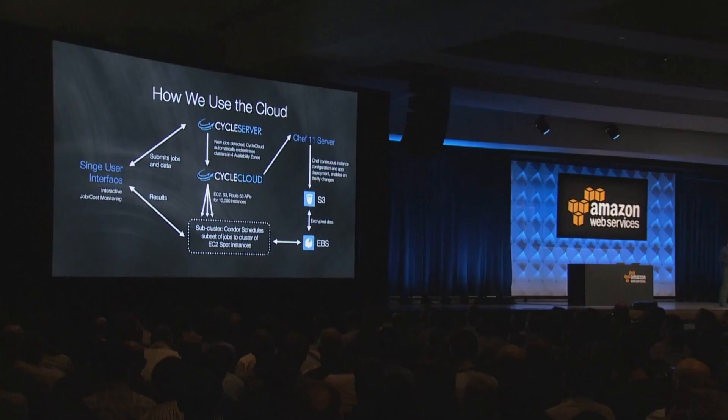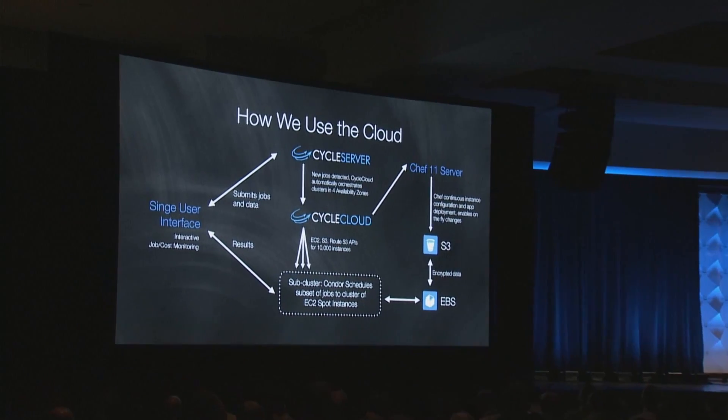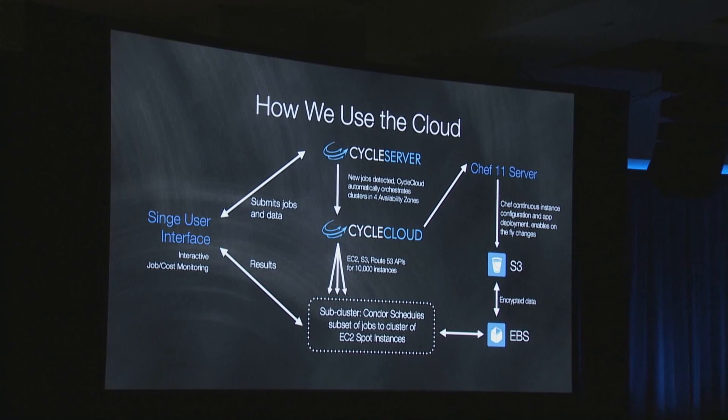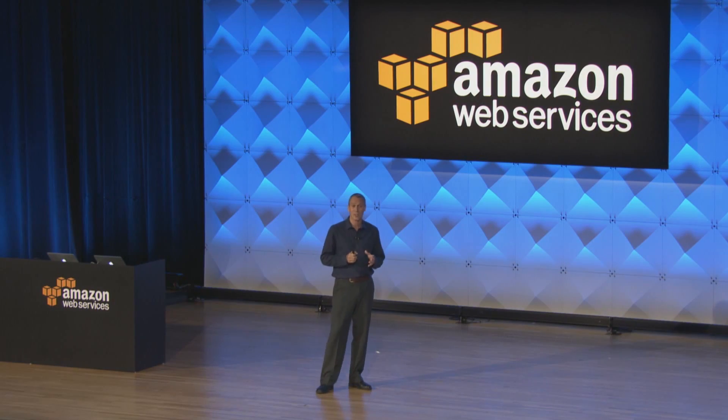And this is the architecture they came up with. Our data and application stack was encrypted and securely uploaded to S3. This data was then used to populate local EBS volumes of spot instances as they were built and deployed across four availability zones, with a lot of different options using the combination of Cycle Server and Chef. Given the embarrassingly parallel nature of our workflow, we were able to use Condor job scheduler and Cycle Server to actually split and distribute the job across thousands of different instances, while retaining the ability to monitor job progress and — more importantly — cost.